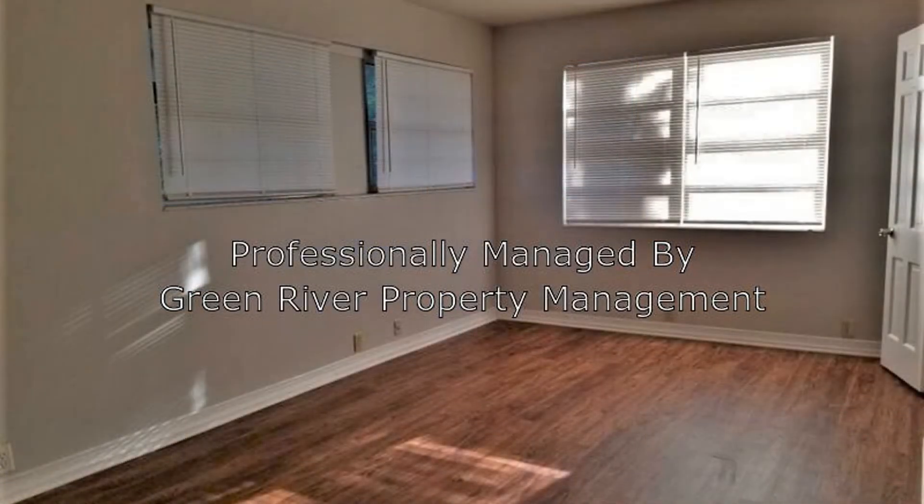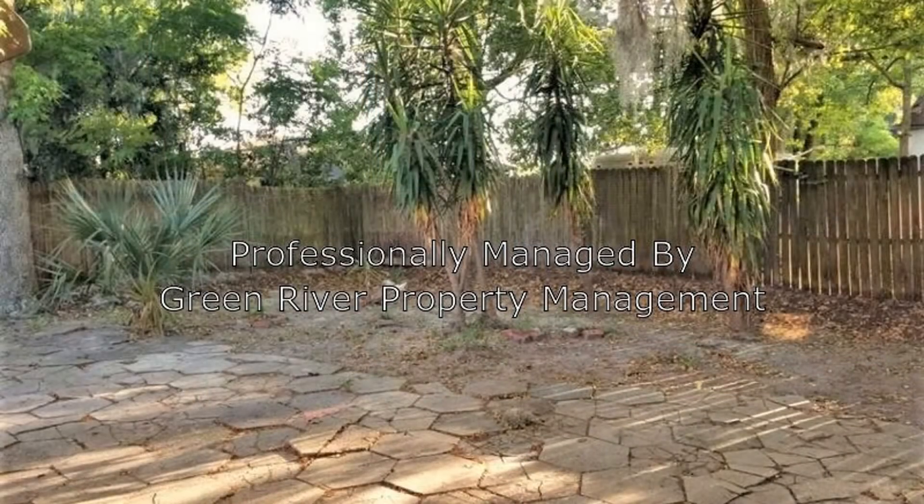This is truly a must-see. This may be the perfect property for you. Give us a call now and book a showing — our number and website is in the description below.